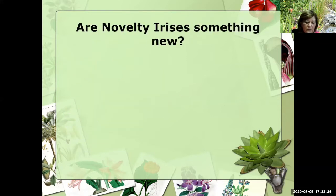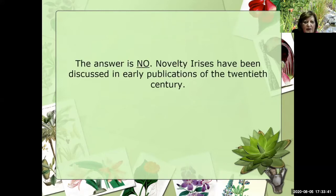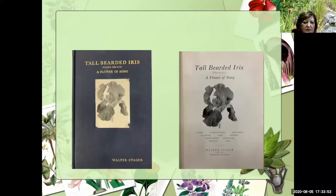Those of you that know me know that I have a love for novelty irises — any other type of novelty plants I'm just fascinated with, and I have been all my life. So when the novelty iris society was formed, that was just a dream come true for me. The other question I always get asked is, are novelty irises something new? My quick answer is no. They've been around and been discussed in early publications last century. One of those books can easily be found online — it's called The Tall-Bearded Iris, A Flower Song, where Walter Steger combines a lot of poetry along with his love and fascination for irises.